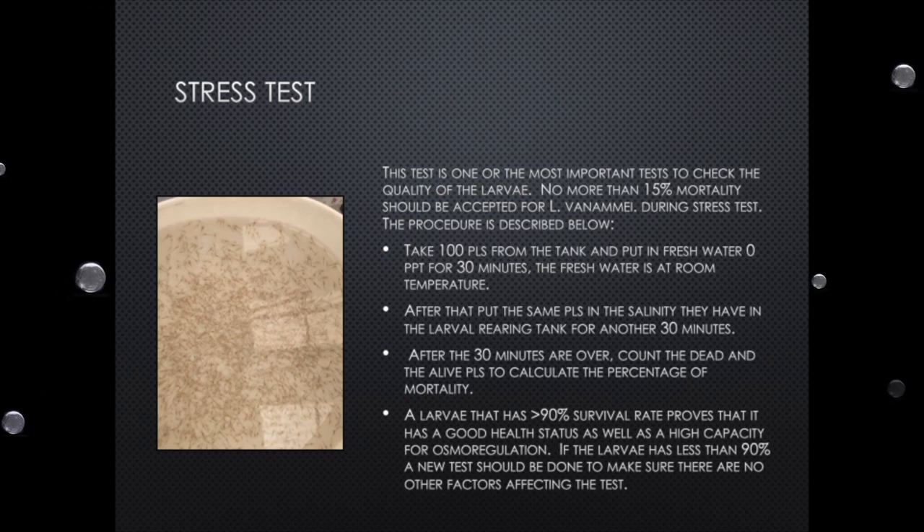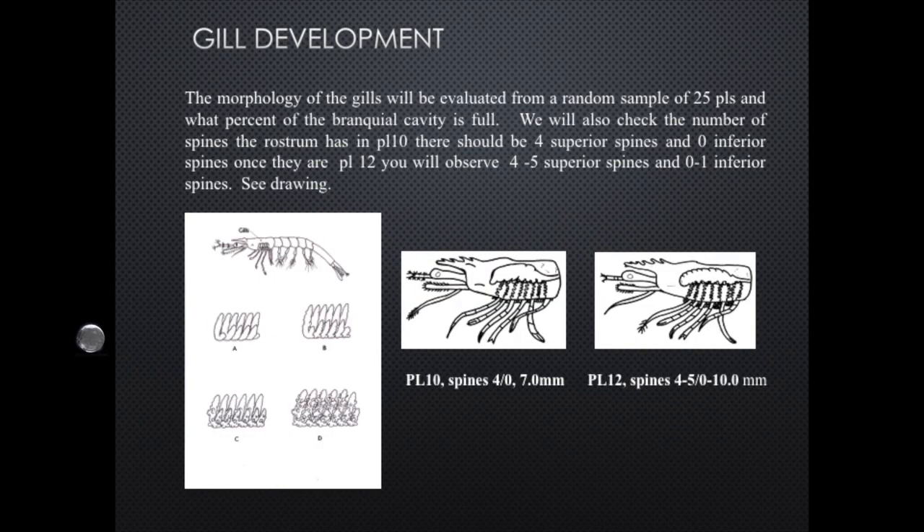I'm not going to go into a lot of detail on each one because it would take hours to explain the whole SOP. But normally, this is a standardized stress test that has to be done to see if the animals are going to be able to resist transportation and the change of temperatures and salinities in the different environments they are shipped to. I'll leave the presentation — if someone wants it, you can get it from Andrew.